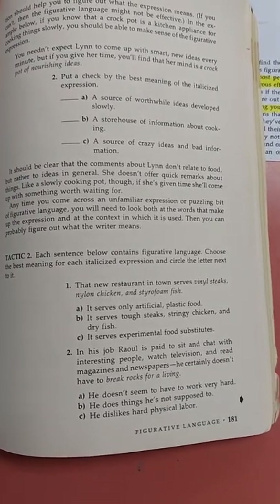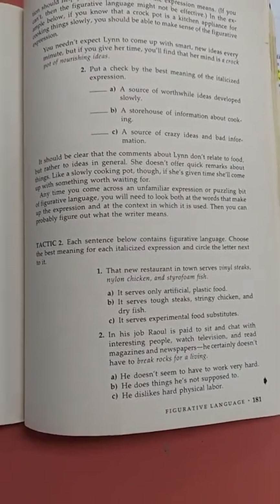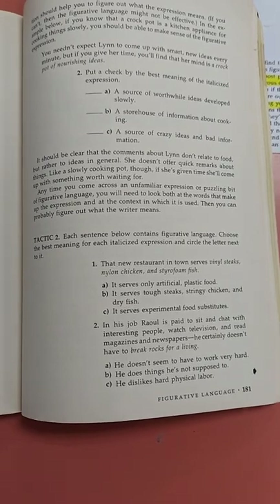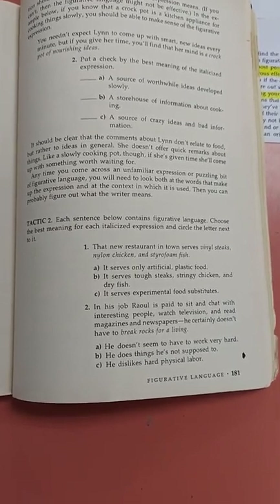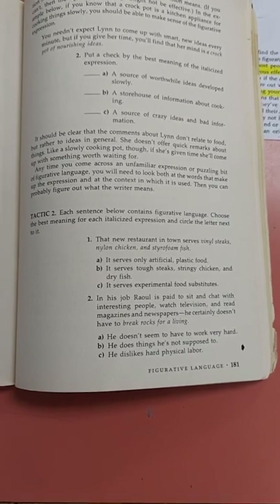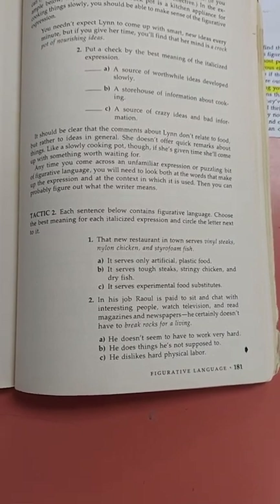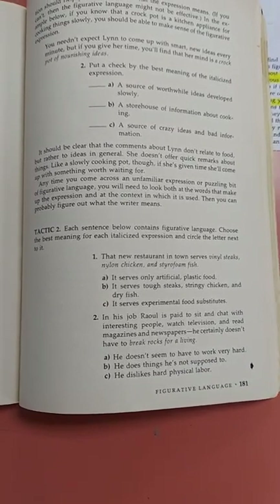Two: put a check by the best meaning of the italicized expression — 'her mind is a crock pot of nourishing ideas.' A: a source of worthwhile ideas develops slowly. B: a storehouse of information about cooking. C: a source of crazy ideas and bad information. It should be clear that the comments about Lynn don't relate to food, but rather to ideas in general. She doesn't offer quick remarks, but like a slowly cooking pot, if she's given time, she'll come up with something worth waiting for. Anytime you come across an unfamiliar expression or a puzzling bit of figurative language, look at the words and the context in which it is used, and you can probably figure out what the writer means.